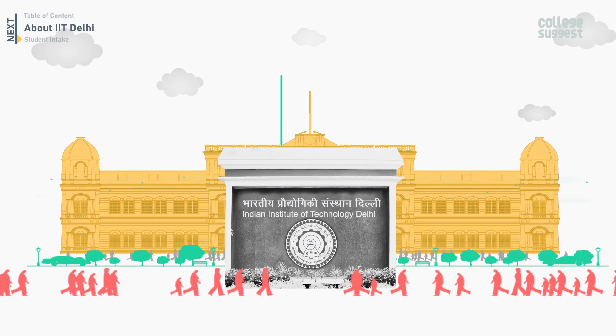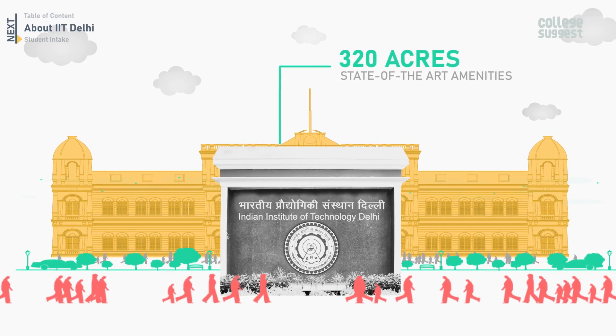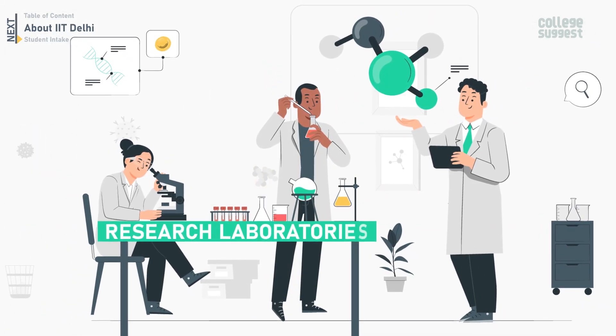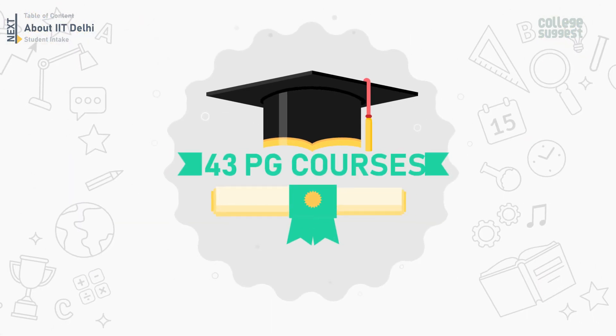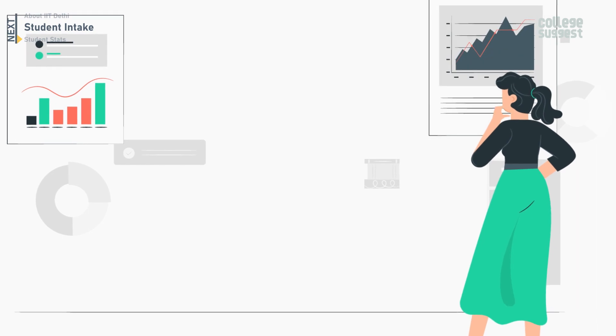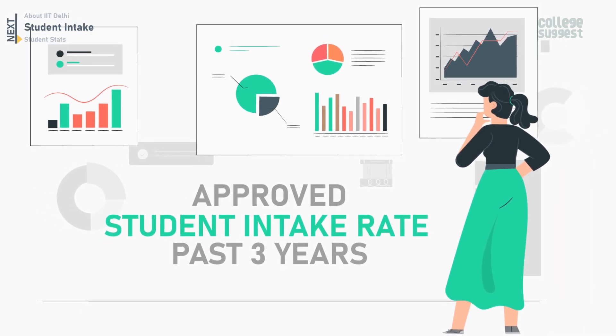The IIT Delhi campus is spread over 320 acres of land, with state-of-the-art amenities and good research laboratories. IIT Delhi offers 14 UG and 43 PG courses. Now first, let's take a look at the approved student intake rate for the past three years at IIT Delhi.